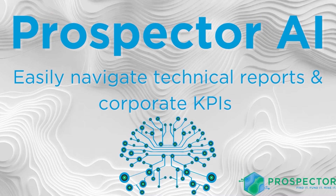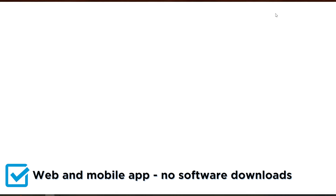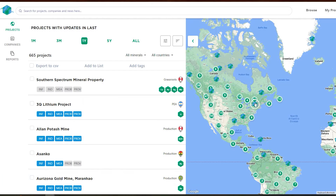Prospector uses artificial intelligence and other types of machine learning to help investors and companies navigate mining technical reports, as well as corporate key performance indicators, to find and fund the mining projects needed to close the supply-demand gap.